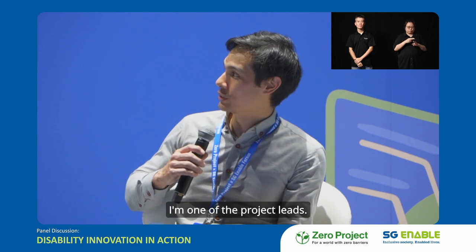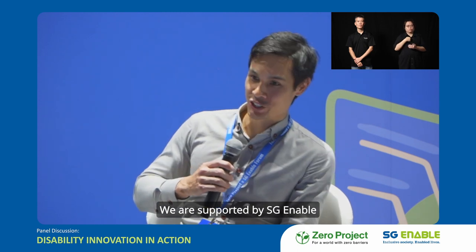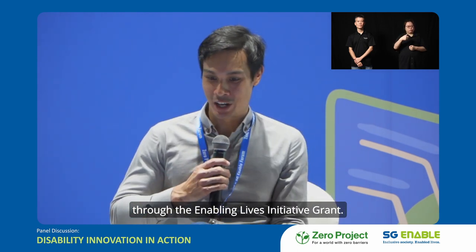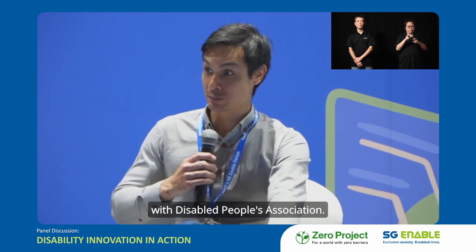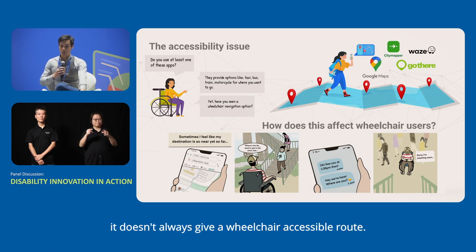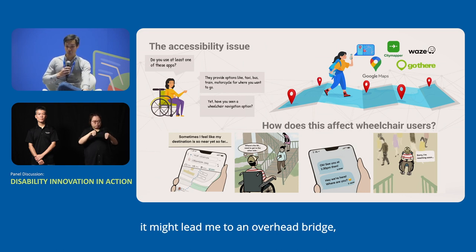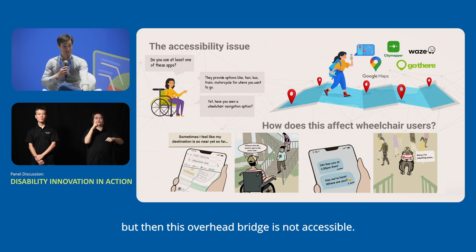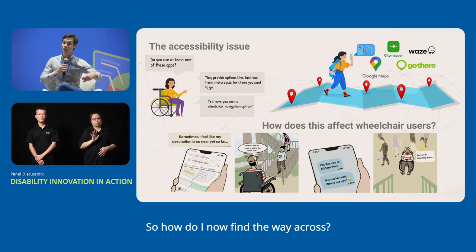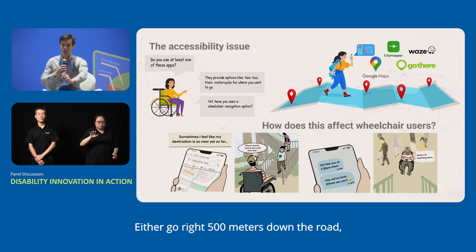I'm Kai, one of the project leads. We are supported by SG Enable through the Enabling Lives Initiative grant, and we work closely with the Disabled People's Association. The issue is that for most wheelchair users, if they want to use Google Maps, it doesn't always give a wheelchair-accessible route. There have been occasions where it might lead you to an overhead bridge that is not accessible. To find an alternative crossing, the only way is to wheel manually — maybe 500 metres down the road or 200 metres in the other direction.